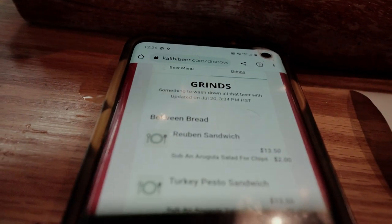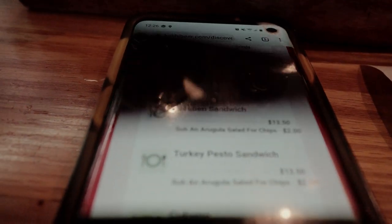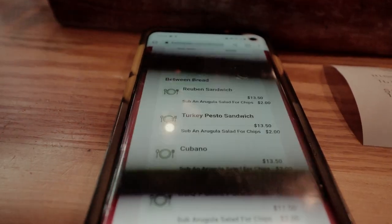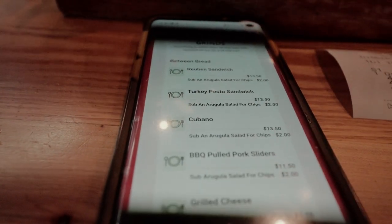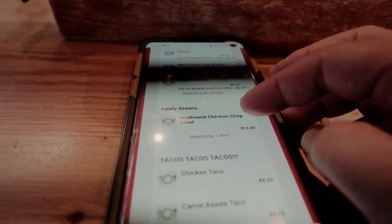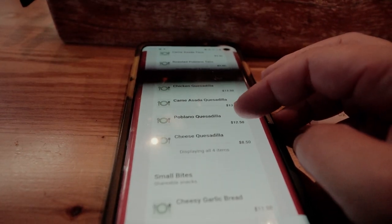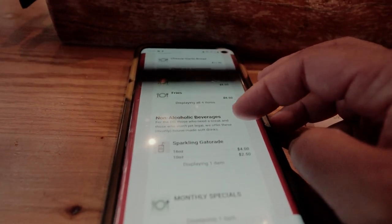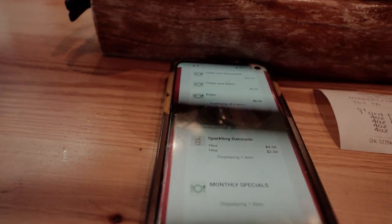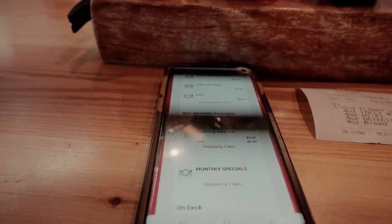Unfortunately I can't film the menu because of the flashing lights, but you're supposed to scan the menu on your phone. They have a pretty good menu — Reuben's sandwiches, barbecue pulled pork sliders, grilled cheese sandwiches, salads, different tacos, quesadillas, fries and chips and salsa. And they have specials every Saturday — today is smash burgers, so we're going to try that.